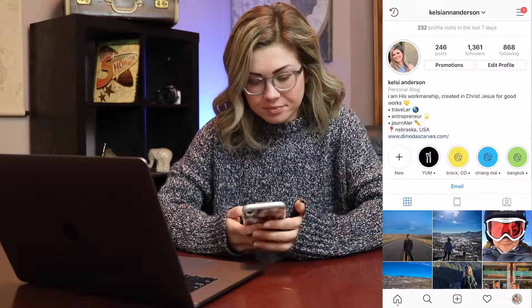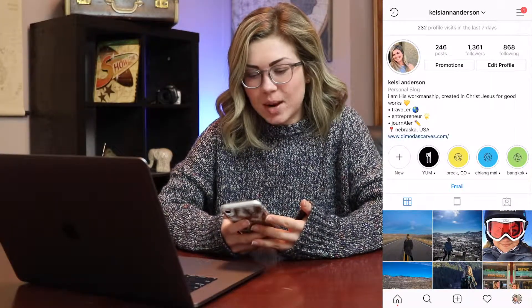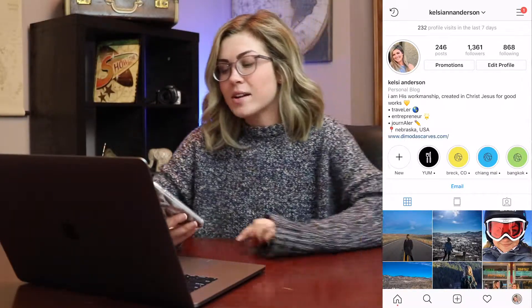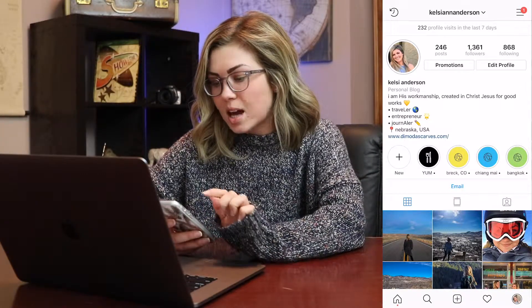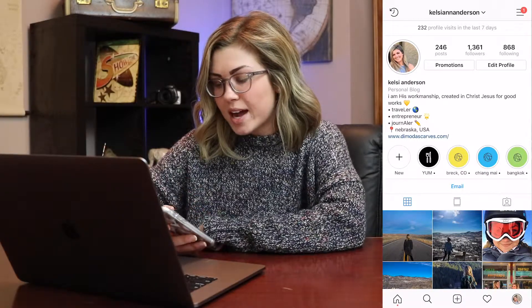So let's head over to Instagram. I already have an account, so I'm not going to go through the sign-up process with you, but it's super easy if you don't already have one. As you're looking, you'll have a profile picture up at the top left, you can see how many posts I have, how many followers, how many people I'm following, and you can see where you can edit your profile.